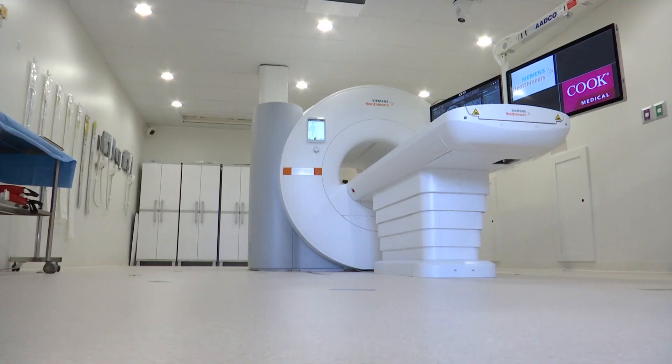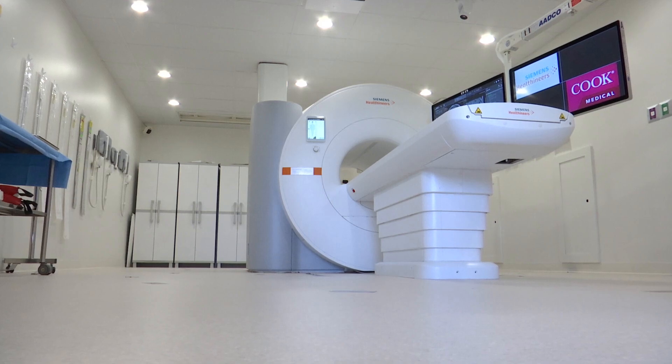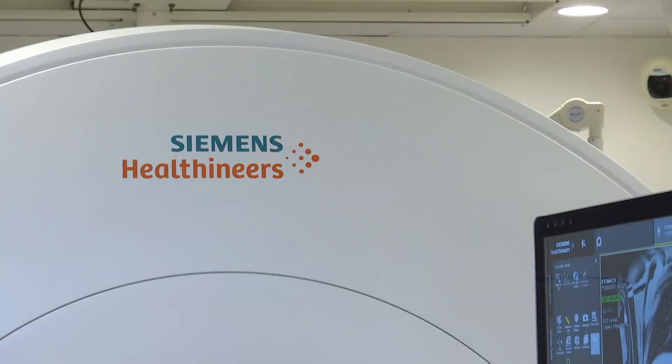What we do is we do images in real time. This is the interventional MRI suite, combining new devices developed by Cook and high-quality imaging from a German company called Siemens.